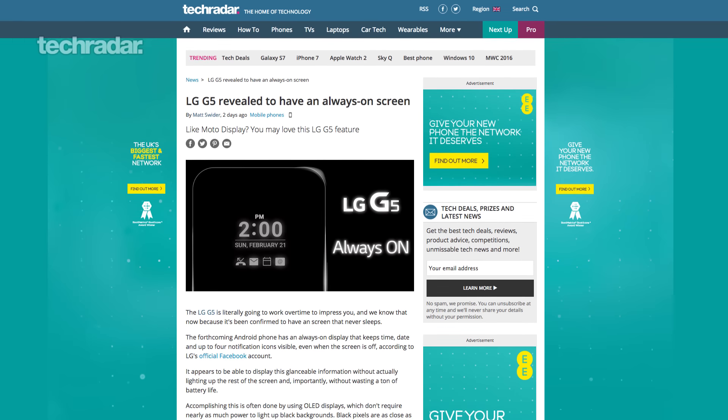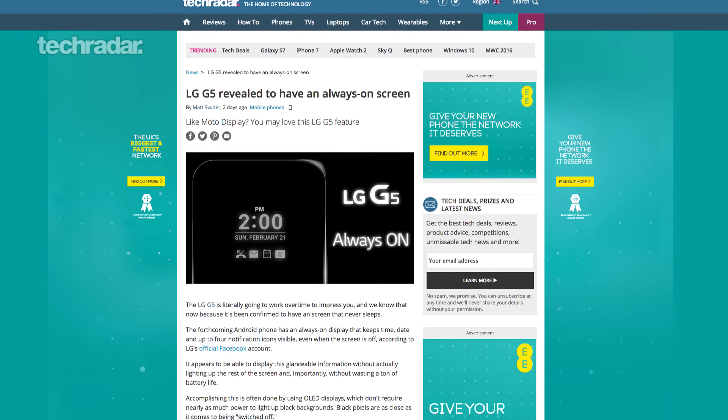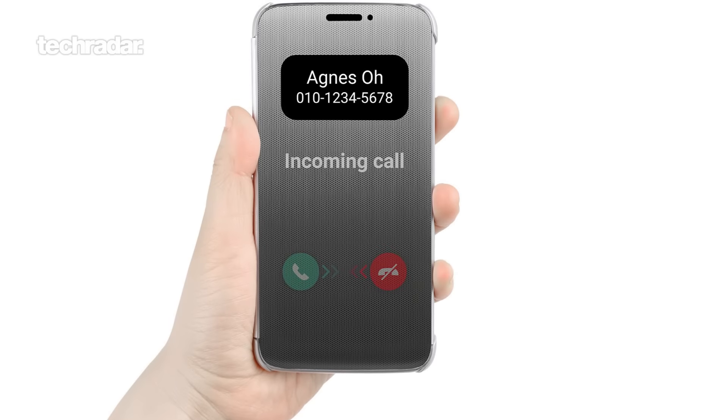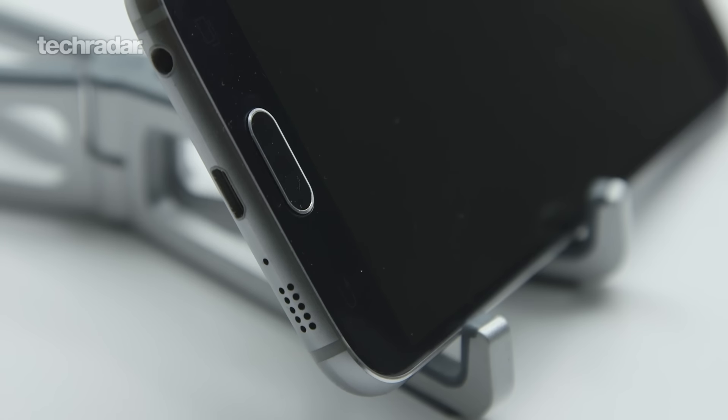LG has been quite public on Twitter saying that the LG G5, launching on February 21st — the same day as Samsung — will have an always-on display. So maybe Samsung is trying to get one over on its South Korean rivals and have the always-on display in its marketing, or maybe it's just trying to block LG from using it in its marketing. Either way, we reckon it's less likely to be in the S7, but maybe something for the future.